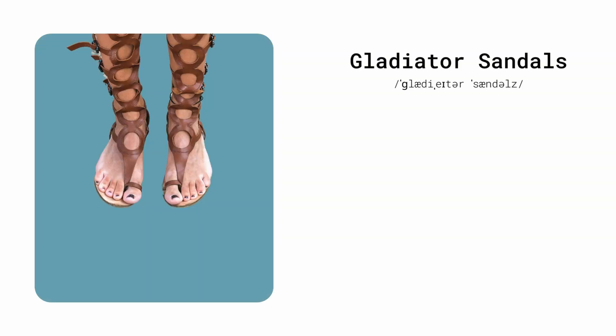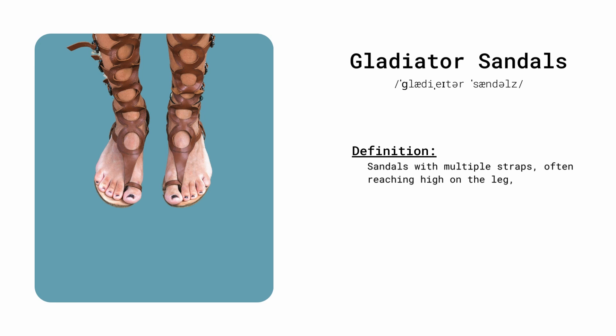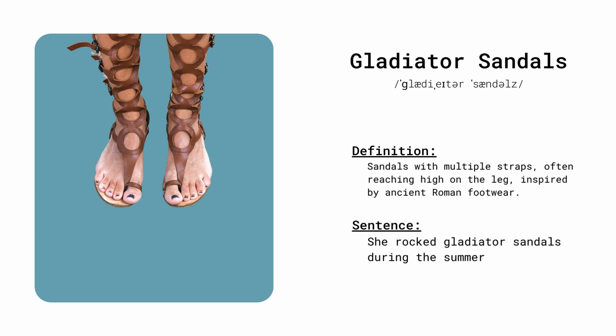Gladiator sandals. Sandals with multiple straps, often reaching high on the leg, inspired by ancient Roman footwear. She rocked gladiator sandals during the summer music festival.